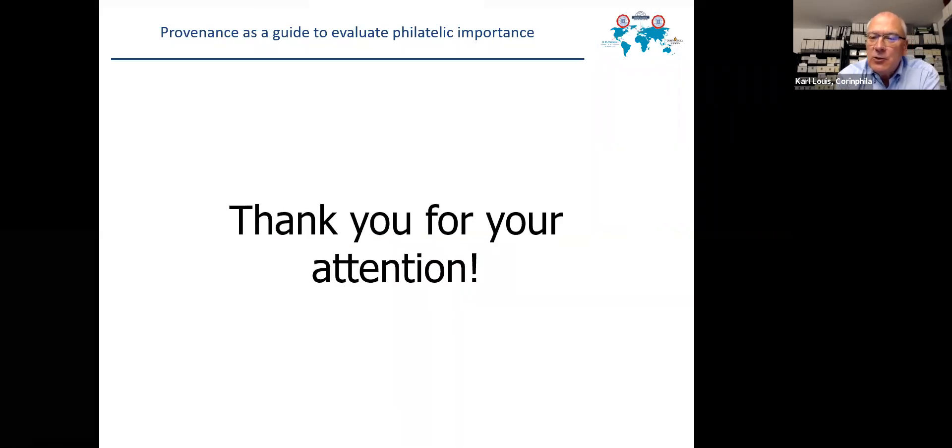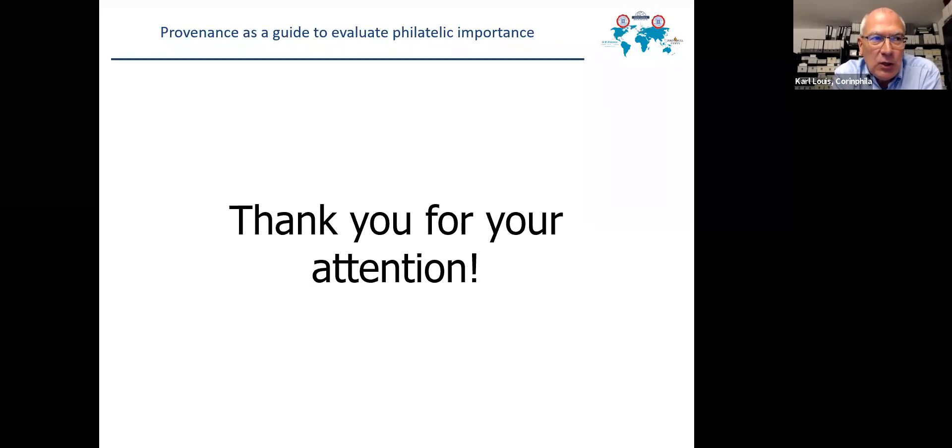This is a short introduction, and I would like to chat with you to answer your questions on provenances, on the importance of provenances for philately, and especially on the provenances for philatelic importance. Thank you.